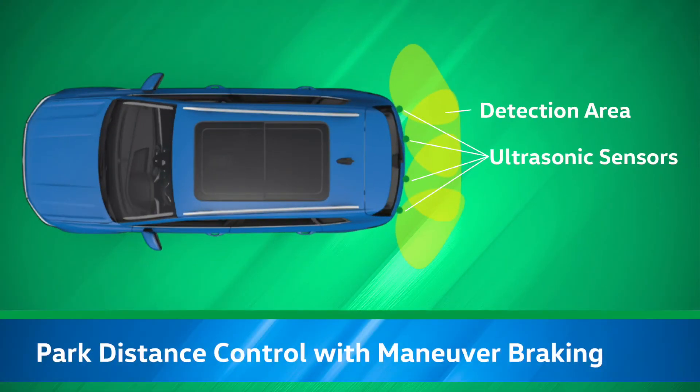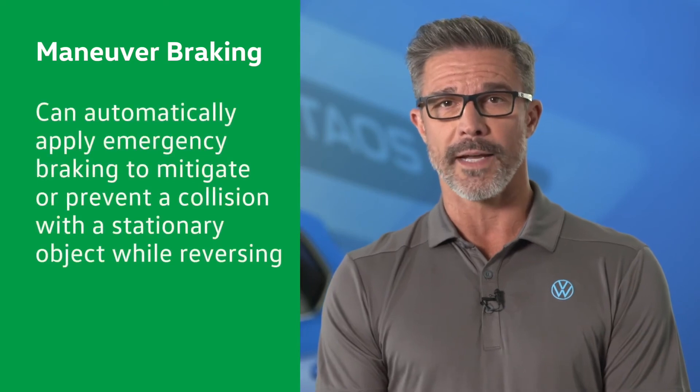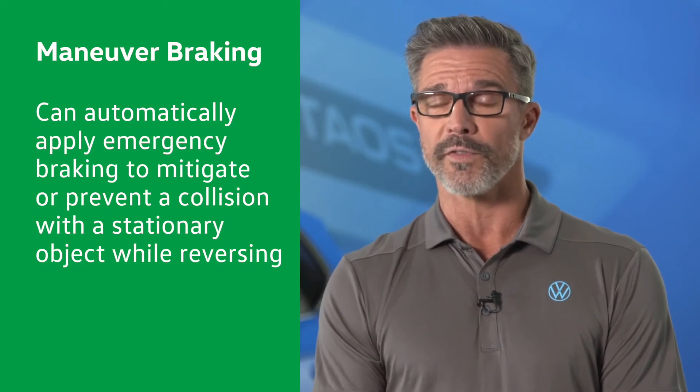SEL models also feature rear park distance control with maneuver braking. This system aids the driver in parking maneuvers by providing audible signals and an informational display to indicate proximity to static obstacles. Additionally, this system includes maneuver braking, which can automatically apply emergency braking to mitigate or prevent a collision with a stationary object while reversing.